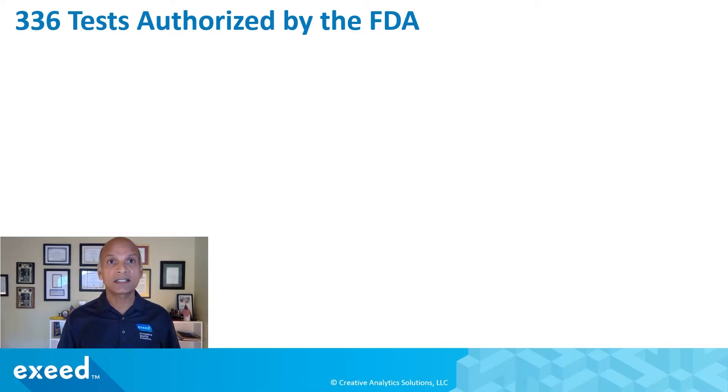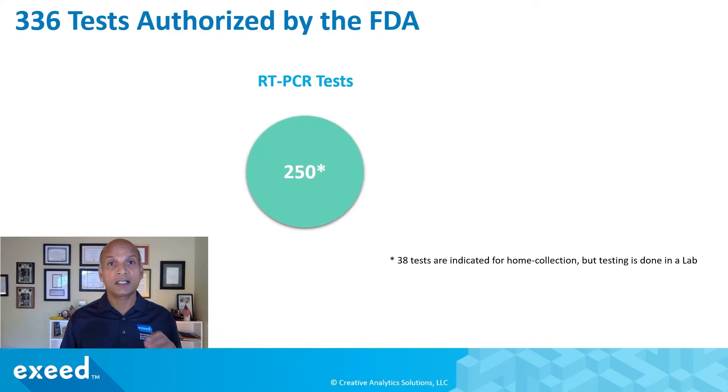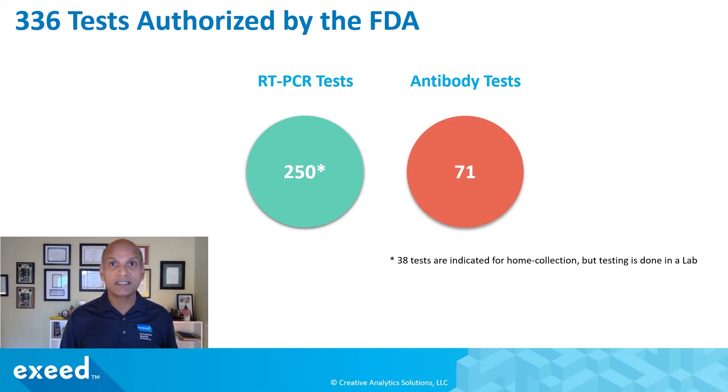So far, 336 tests have been authorized by the FDA. 250 are RT-PCR tests — these are the molecular diagnostic tests that tend to be more accurate, but they are done in a laboratory and take long. 38 of them allow you to collect samples at home, but they still have to be shipped to a lab. 71 are antibody tests, done after you have potentially recovered to detect the presence of antibodies in your system in response to the infection.